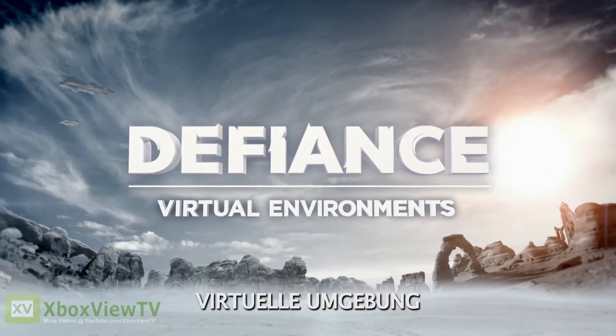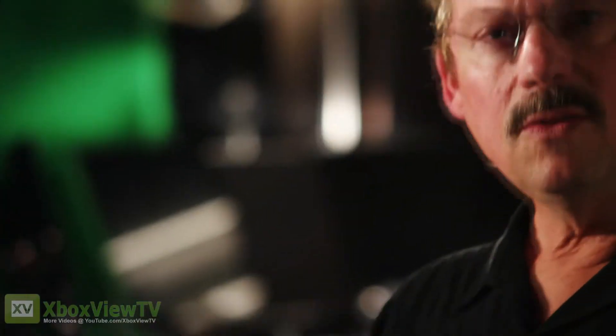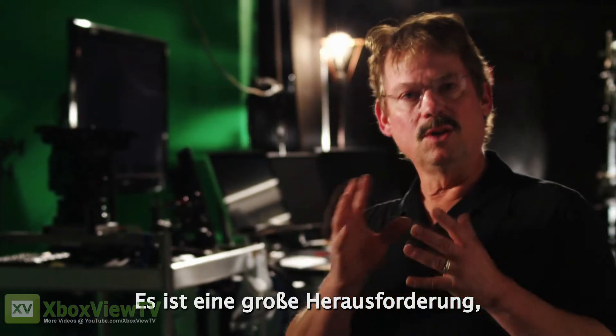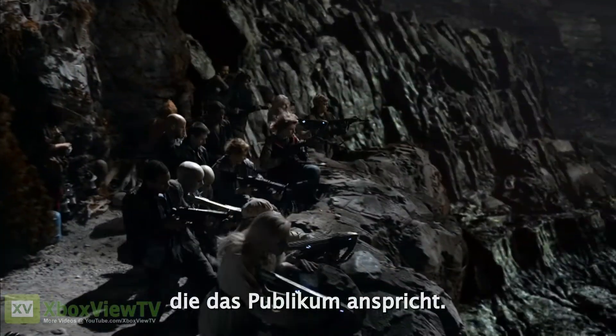In any successful science fiction show you need to create an environment that transports the audience. One of the unique elements is that we're introducing a lot of alien flora and fauna. Integrating that into a human environment in a way that's meaningful for the audience is one of my greatest challenges.